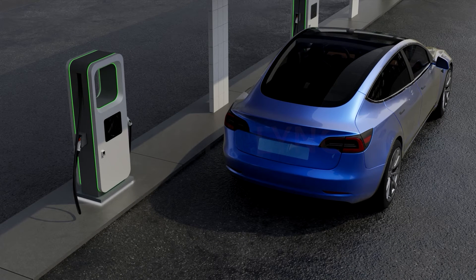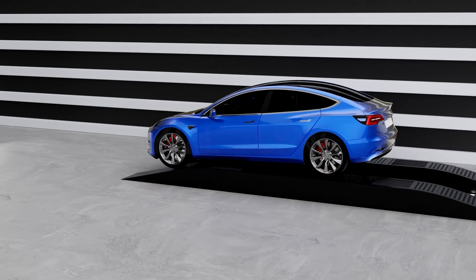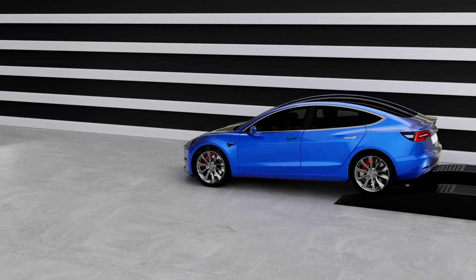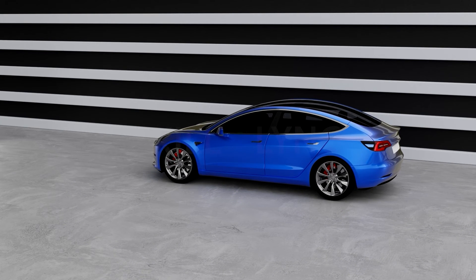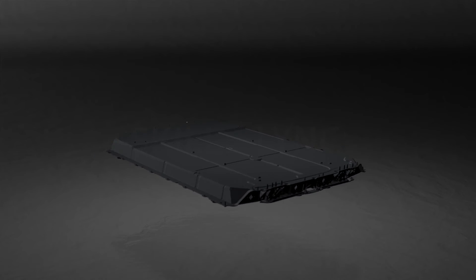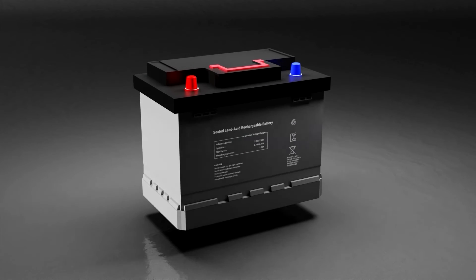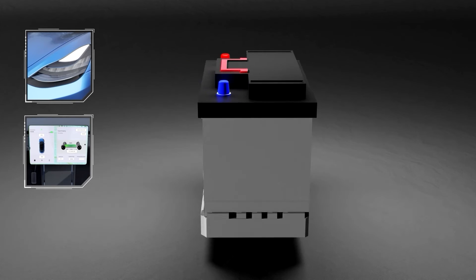The external power source redirects electrons back to the anode and positive ions to the cathode. Since charging an EV battery at a charging station takes around 30 minutes or more, drivers may opt to go to a battery swapping station where they can physically swap out their drained battery pack for a fully charged one. There are two types of battery packs used in EVs: the traction and auxiliary battery packs.